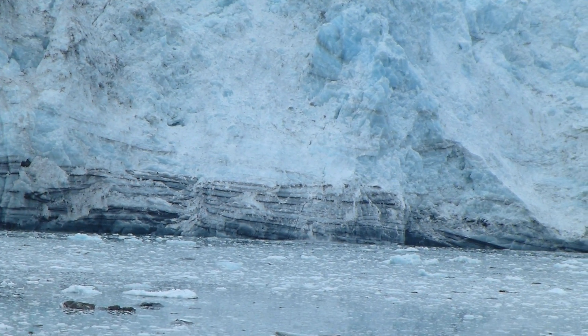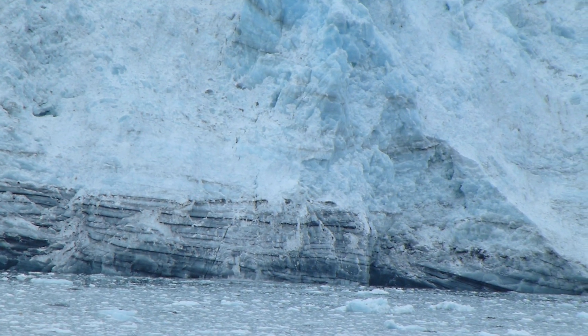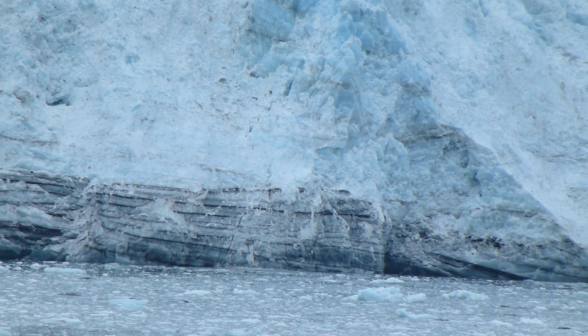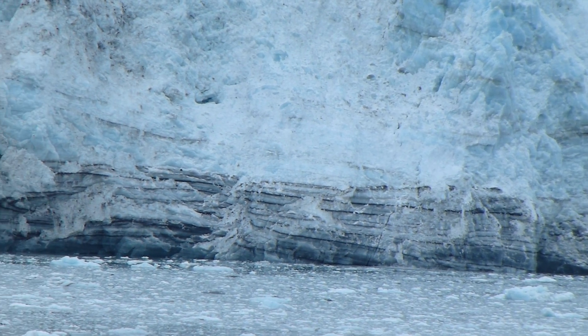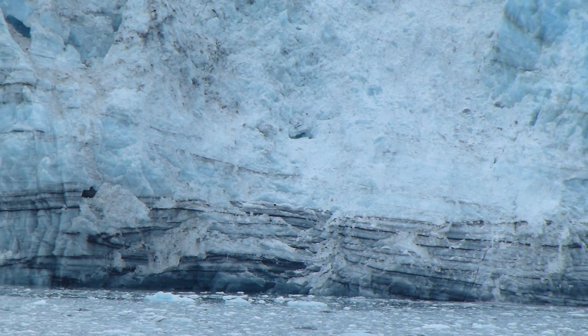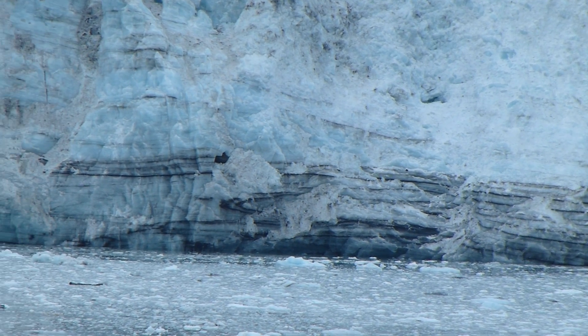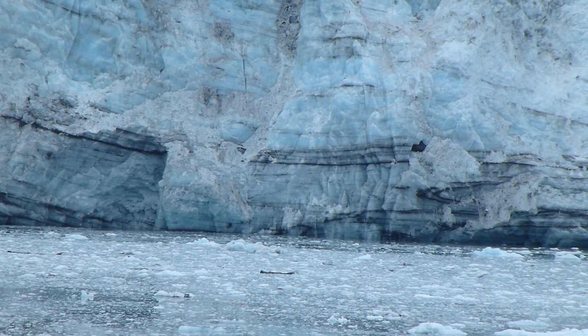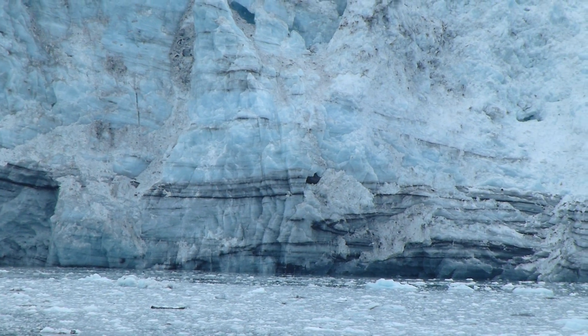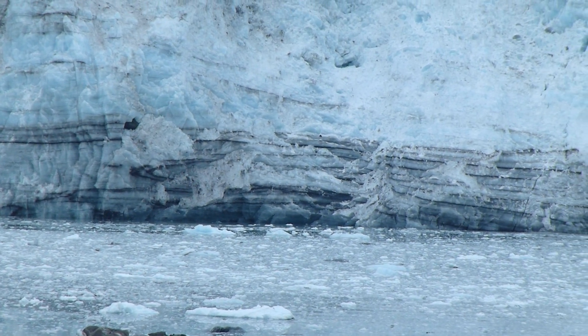Very shortly, we will be in front of the Margerie Glacier, one of the Grand Pacific Glaciers. The sound of glacial ice breaking off and calving — which is what we call ice falling into the water — is unlike anything you've ever heard, if you haven't heard it before. So we will certainly be listening for that.